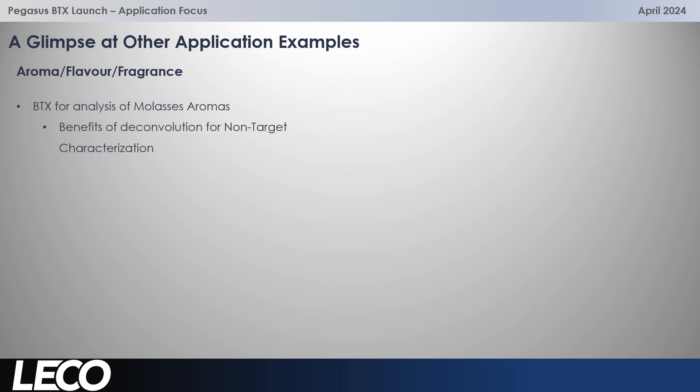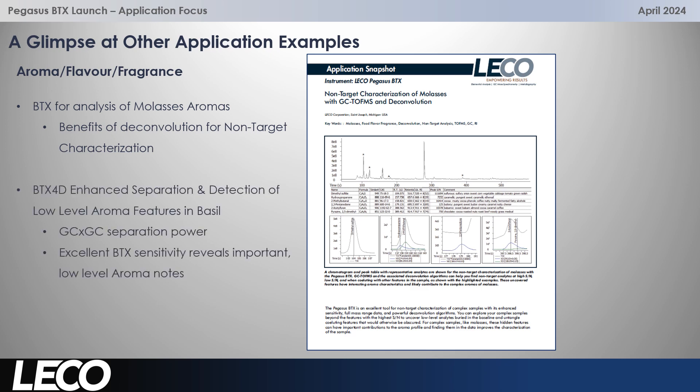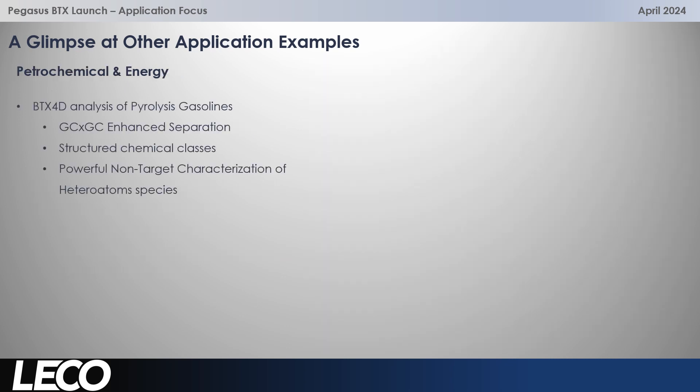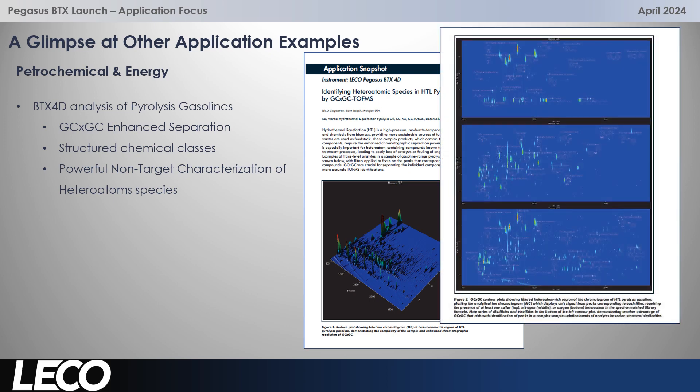Let's take a brief look at some other application areas. The BTX is brilliant with high quality data and deconvolution — mollusc aromas in a complex sample really highlight the benefits of deconvolution here, and also separation and detection of low level species. This is BTX 4D, so GC×GC separation power with great sensitivity to reveal important aroma notes that you might otherwise have missed. And again in petrochemical and energy, pyrolysis gasolines — also a growing area — where GC×GC enhances the separation, giving us the structure of chemical classes, really powerful non-target characterisation, and particularly understanding heteroatom species in these samples. We're able to obtain really good separation and great quality mass spectra for higher confidence in identification.